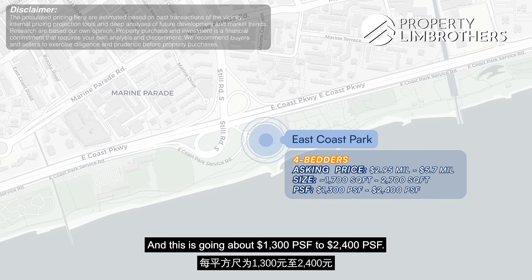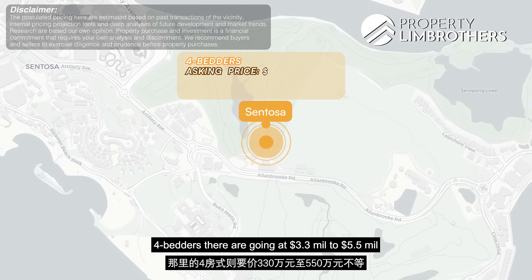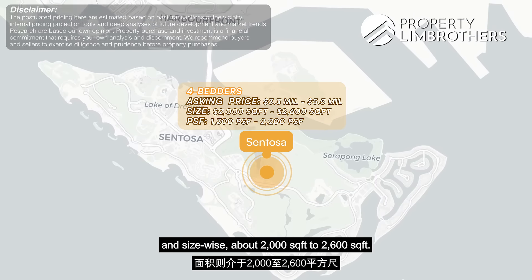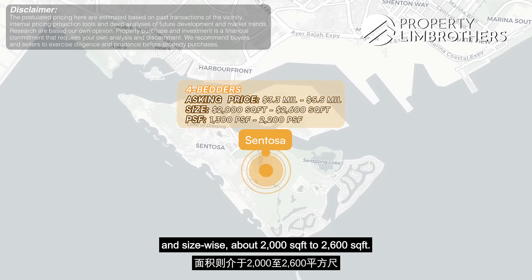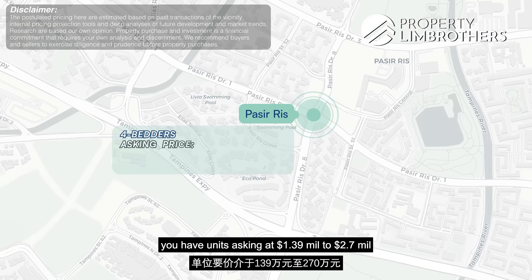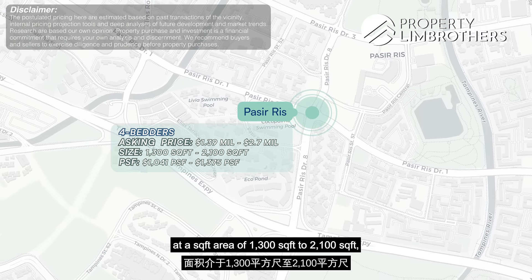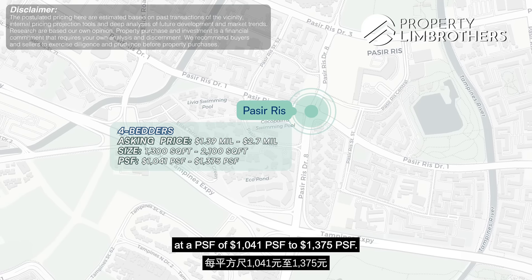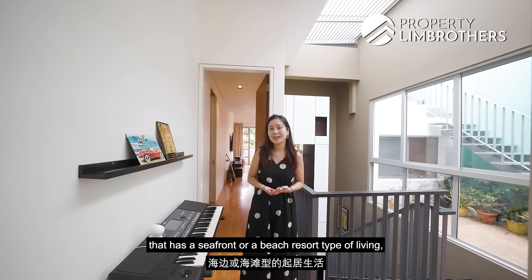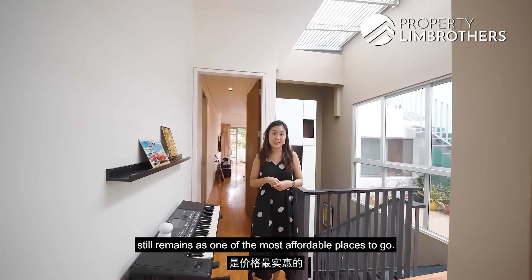That puts East Coast at around $1,003 to $2,004 PSF. For Sentosa, four-bedders are going at $3.3 million to $5.5 million with a PSF of $1,003 to $2,002 and sizes of about 2,000 to 2,006 square feet. And where we're currently at — Pasir Ris Beach — units are asking $1.39 million to $2.7 million at $1,041 to $1,375 PSF. Pasir Ris remains one of the most affordable places for seafront or beach resort-type living.